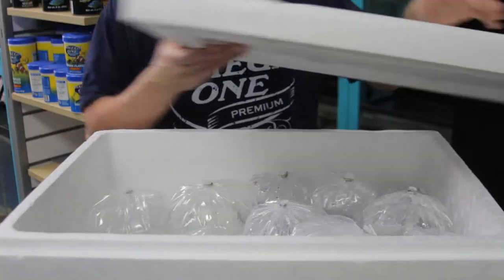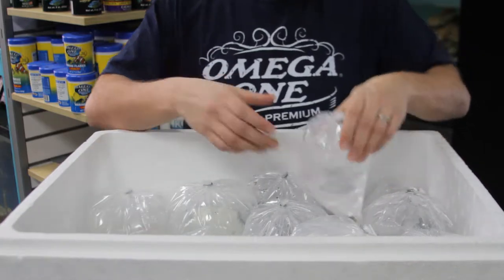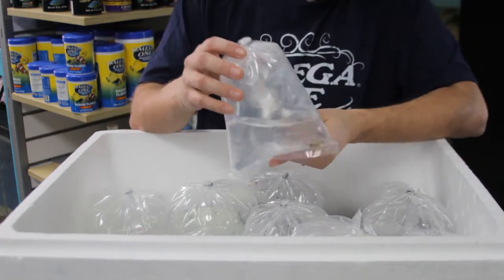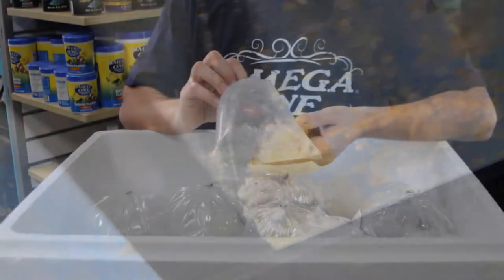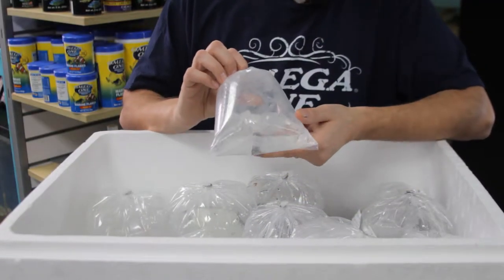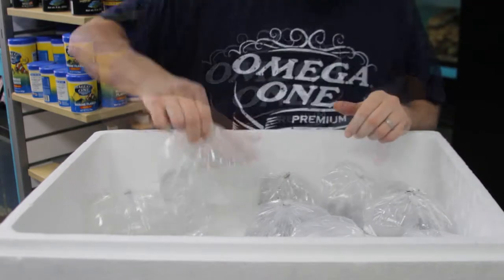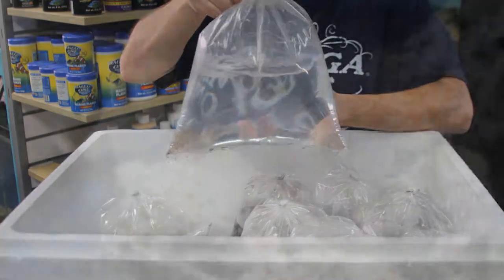This is our saltwater box — we have some cool stuff today. This is called a lettuce nudibranch. It's a sea slug that eats all kinds of nuisance algae in the tank. They don't get too big. The downside is they can get stuck in filters and get disintegrated, but if your tank is good it won't kill them — they do great.